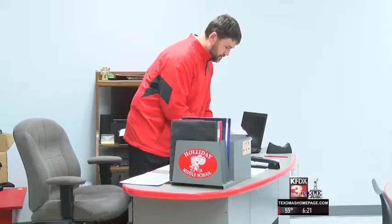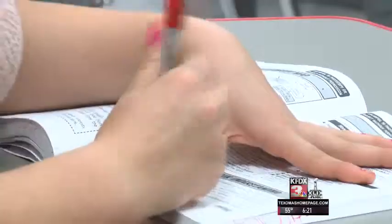We moved out of the portables, junior high moved into their classrooms, and so everyone was really excited.